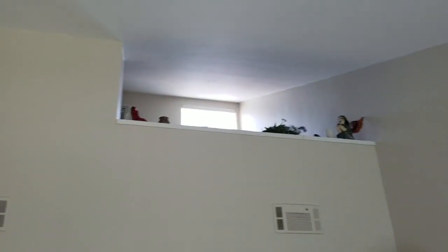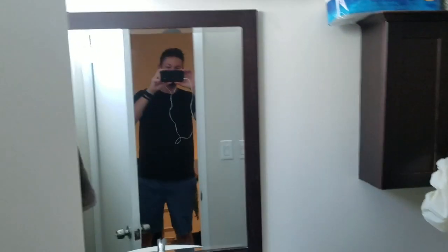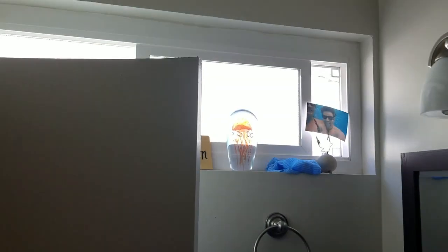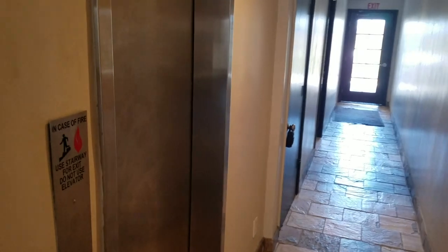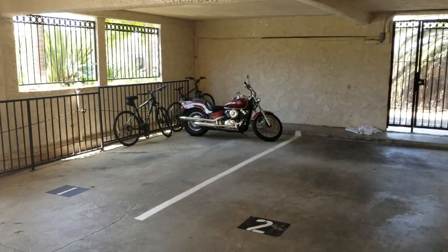And then the bedroom is that bit up there. El Bathroom. And then, mezzanine bedroom. Front door. There's normally a Mini Cooper there, but Hannah's out.